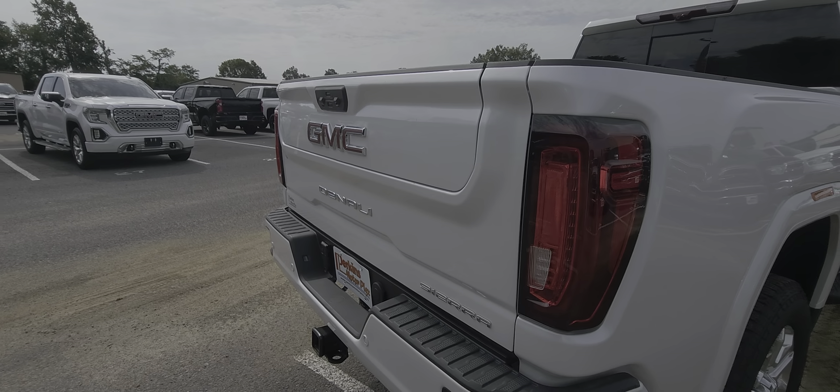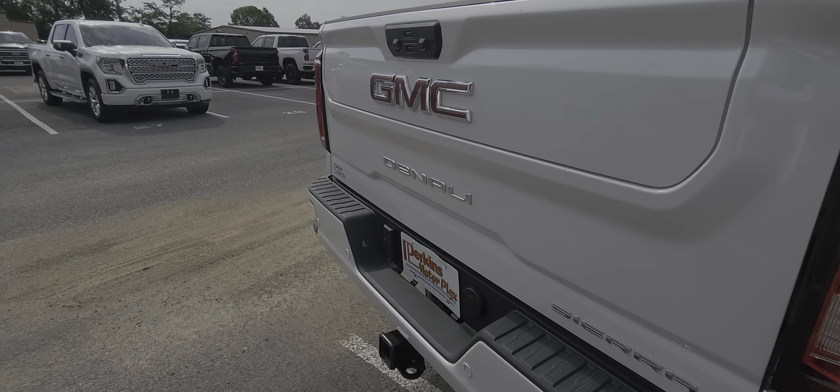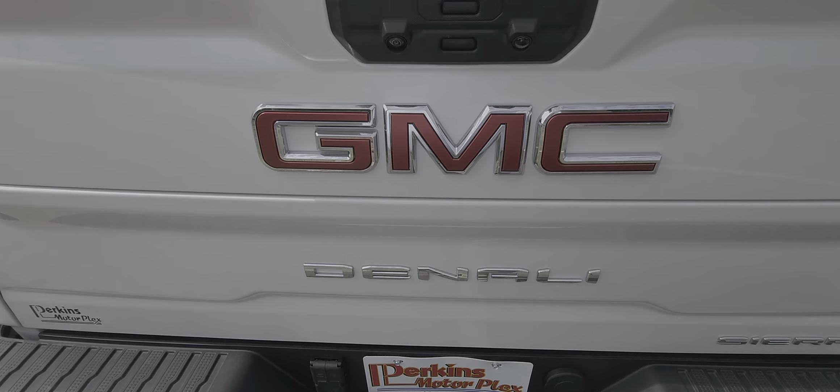Yeah, I'd almost venture to guess that this thing's never even been opened. It does have the big hitch on the back there.